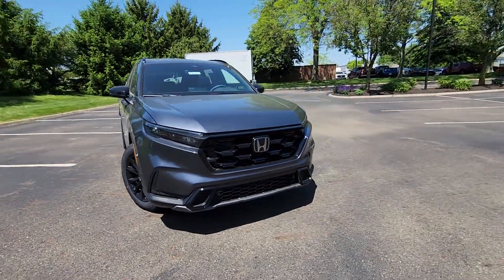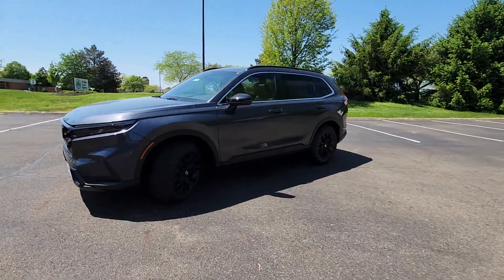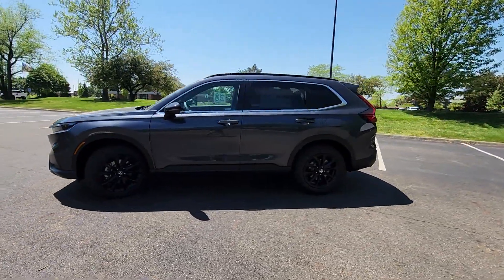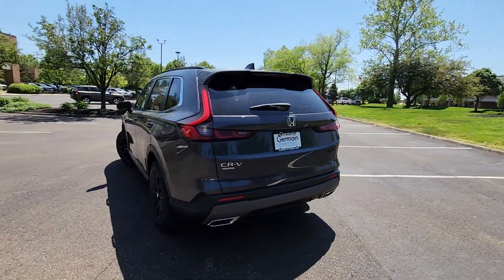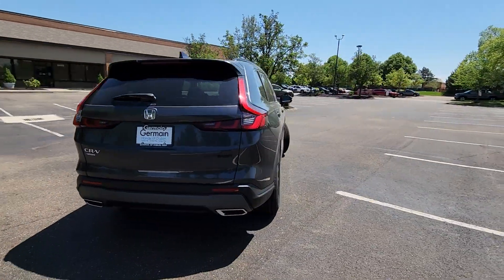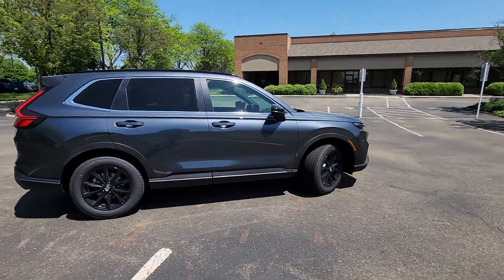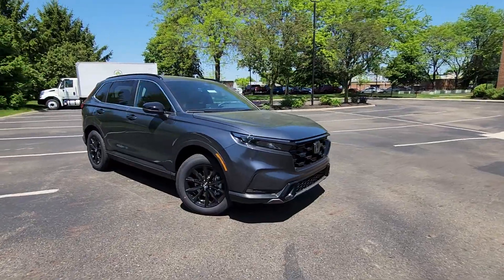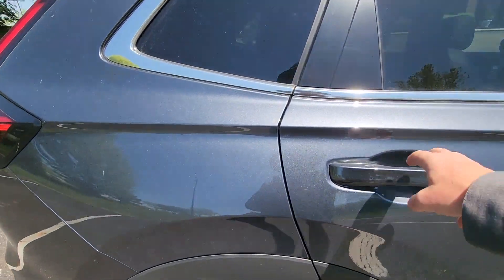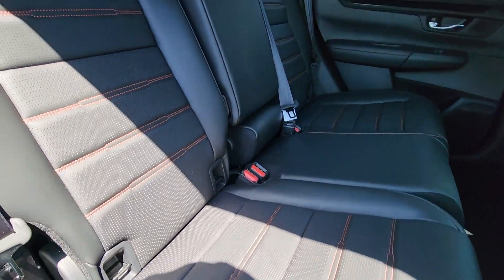2024 Honda CR-V Hybrid. This SUV offers space as well as power and performance. It looks as sharp as it performs, with stylish features which include Lane Keeping Assist, Side View Mirrors with Turn Signals, Lane Departure Warning, Satellite Radio, Multi-Zone Air Conditioning, Blind Spot Monitor, All-Wheel Drive, Heated Side View Mirrors, and Leather Seats.